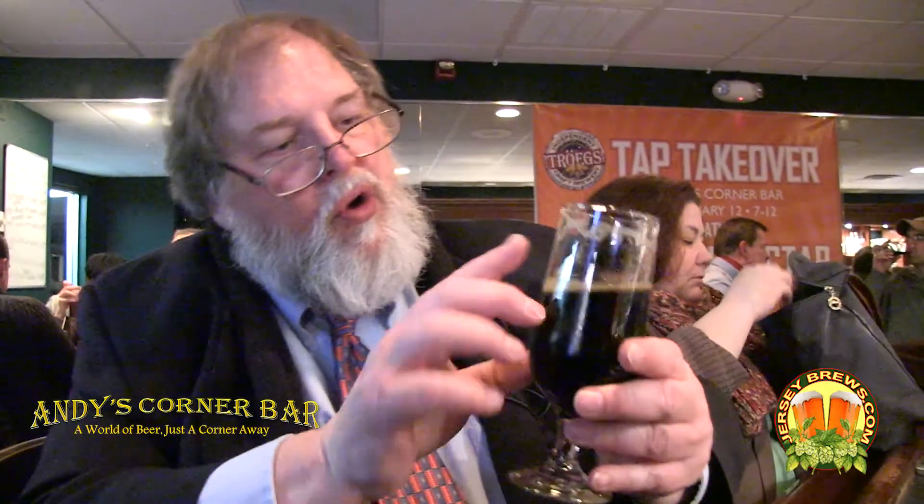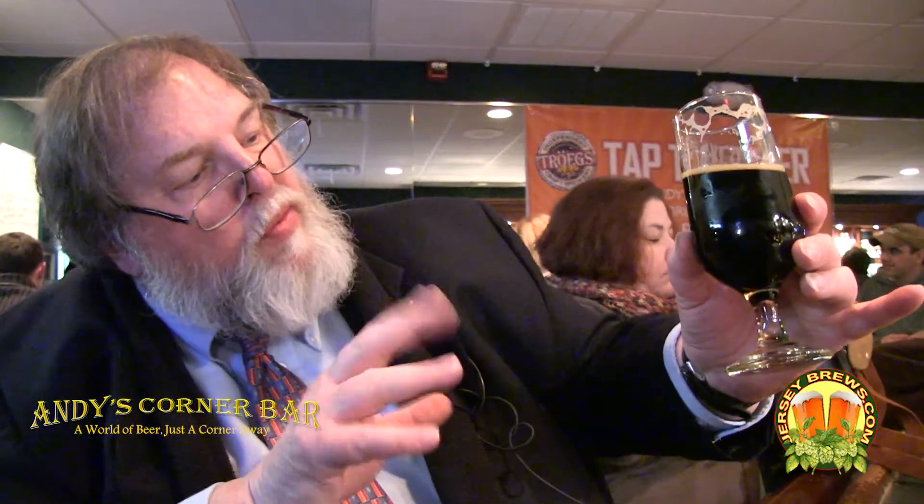Look at the lace — nicely done. Not great head retention, but as you can see, a beautiful, and I don't know if the light shows well enough, a nice ruby, dark ruby color.